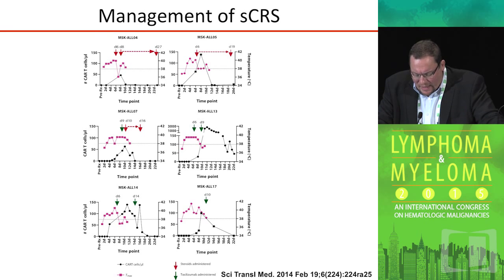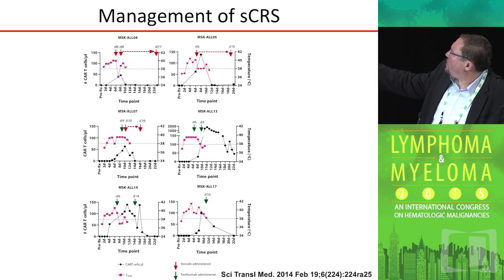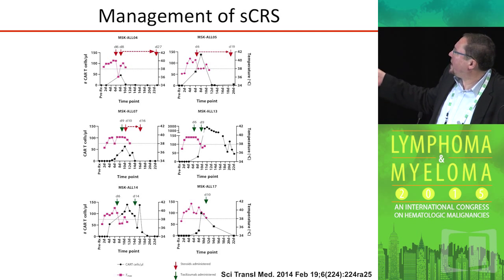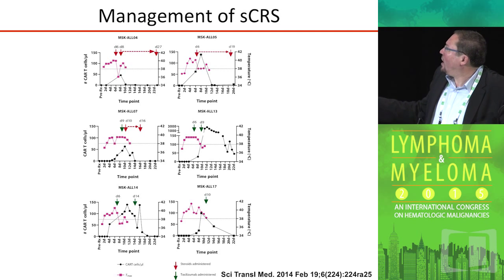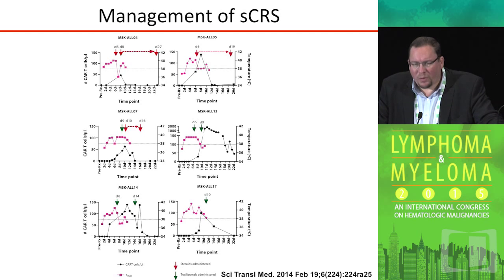Management of cytokine release syndrome initially started with giving high-dose steroids, which we used in our initial patients — represented by the red arrows. However, high-dose steroids, being lymphotoxic, quickly ablate the CAR T-cells, and this can be detected in the bone marrow. Data from the University of Pennsylvania, where they gave tocilizumab — an IL-6 receptor blockade — allowed for reversal of cytokine release syndrome symptoms. As we became more efficient with it, we could give tocilizumab with persistence of the CAR T-cells further out. The algorithm we now use is tocilizumab as initial treatment; if the syndrome is refractory, we then initiate high-dose steroids.